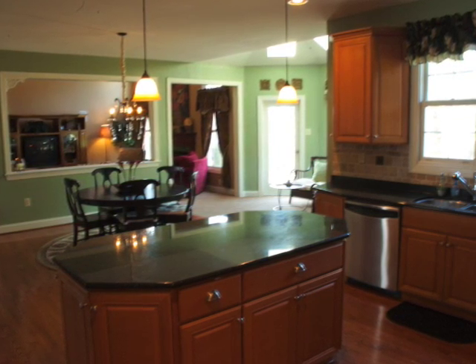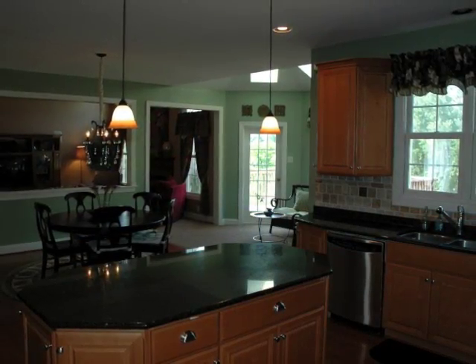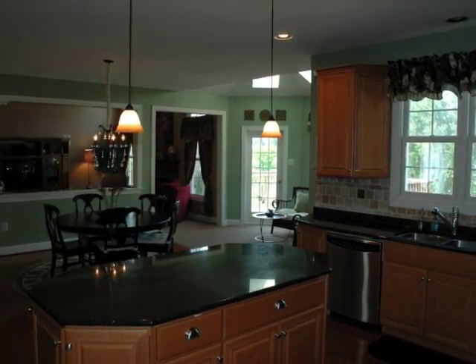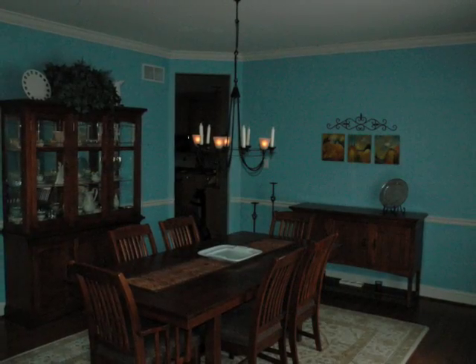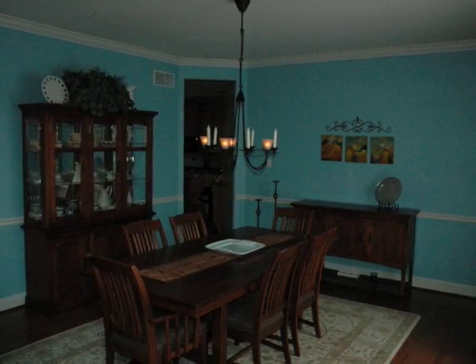This home has many years of entertaining in its future, and it'll make any family proud to call it their home. Just take a look at this open floor plan — again, it's one of my all-time favorites. Look at this beautiful formal dining room with hardwood flooring, chair rail, and crown molding.